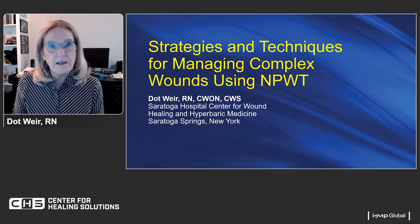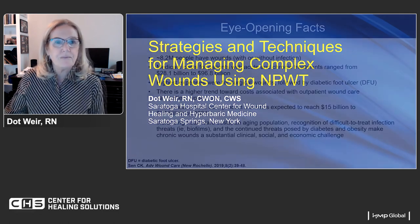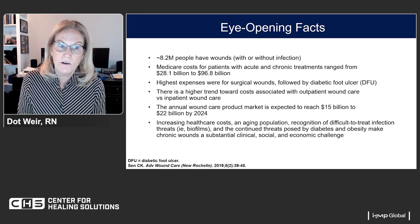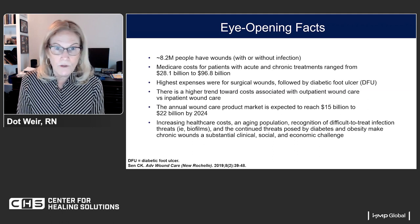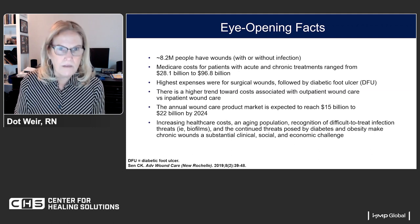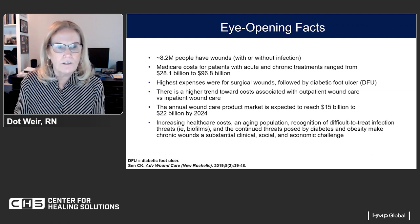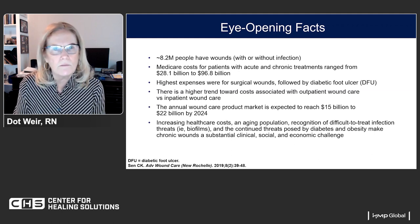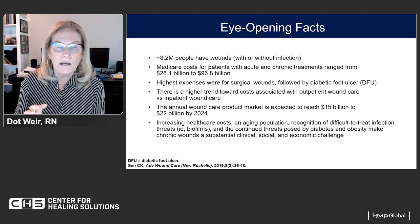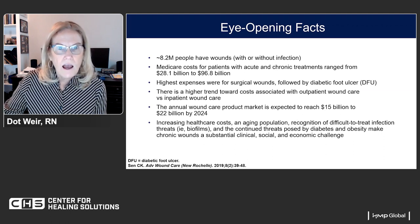My name is Dot Weir. I am a wound care nurse. I practice at Saratoga Hospital Center for Wound Healing and Hyperbaric Medicine in Saratoga Springs, New York. Let's begin by looking at some facts. There are over 8 million people in the United States with some sort of wound, either with or without an infection. It's a ridiculously costly problem — treatments range up to over $96 billion, and the product market itself is supposed to reach $22 billion by 2024. Many hospitals, especially after the pandemic, are bleeding money, caring for older and sicker patients.